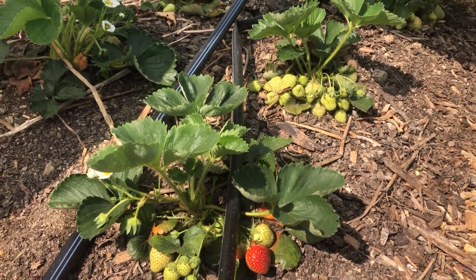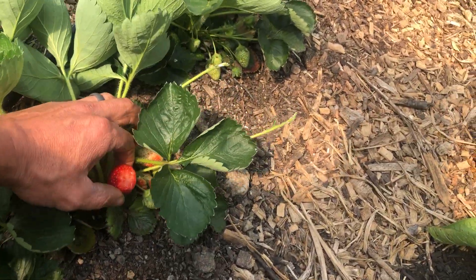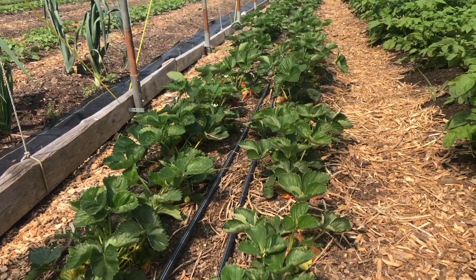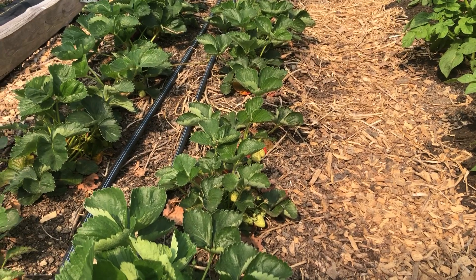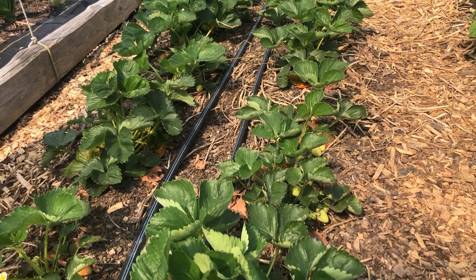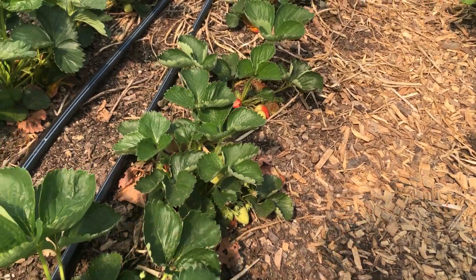This is the first year that we tried overwintering strawberries, and they've actually turned out really nice. We've been harvesting these for about two weeks now. Two weeks ago we were just getting some odd ones, just enough to snack on, but now they're definitely starting to ripen more.